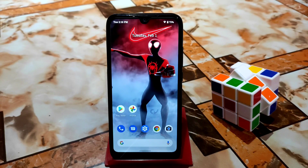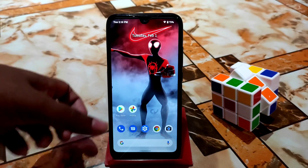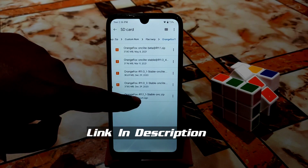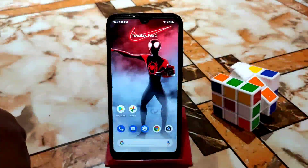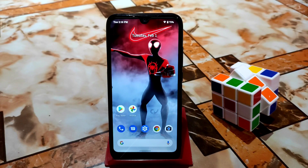Let's get started. First of all, boot your device into recovery. I'm booting my device into the old recovery to show how we can flash the new Orange Fox Recovery, which is the very latest — Orange Fox R11.1 stable. Just go to your current recovery and flash the new one as a zip file.